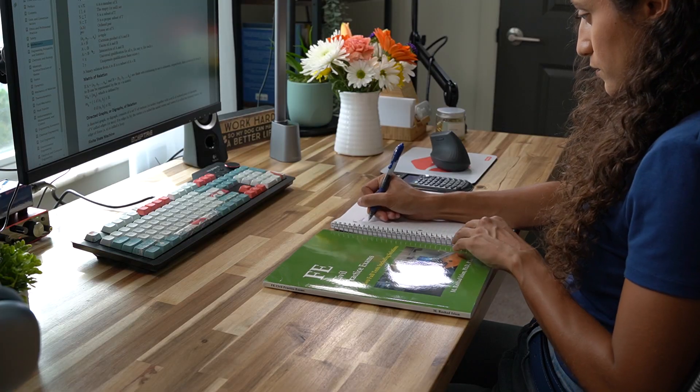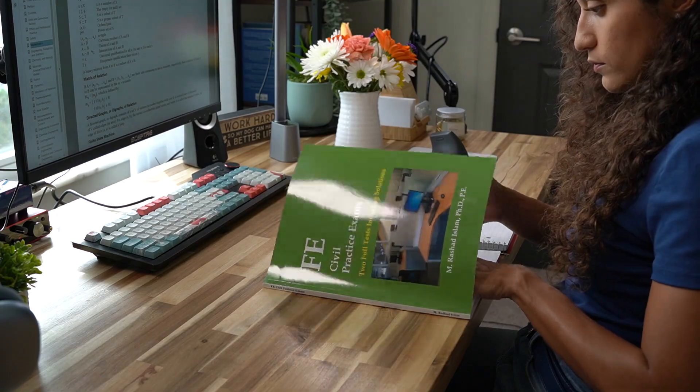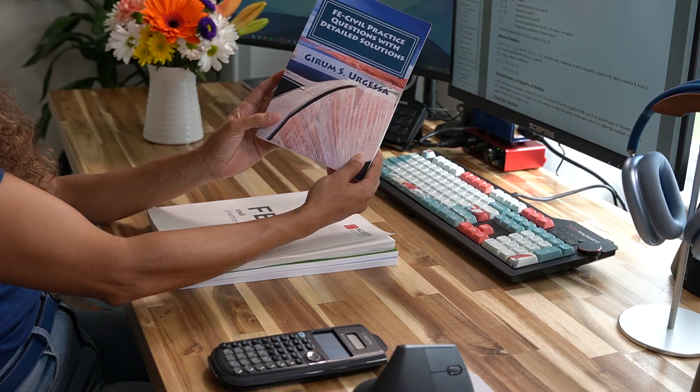The second practice exam is by Professor Islam, offered for FE Civil and FE Mechanical. Some students found it very helpful; others found it a little harder than the actual exam. I still recommend taking it because it has a lot of great problems, and it's important to expose yourself to different types of problems — it will really prepare you for the actual exam.